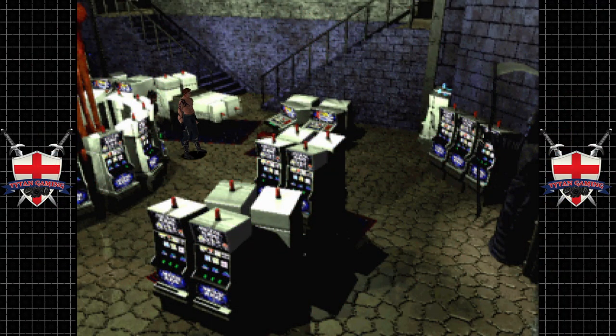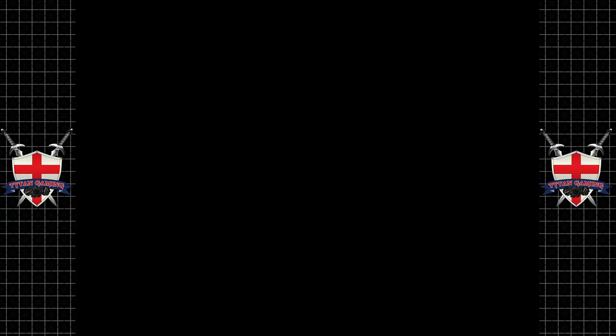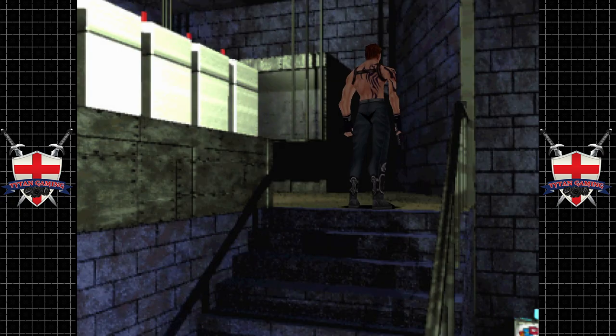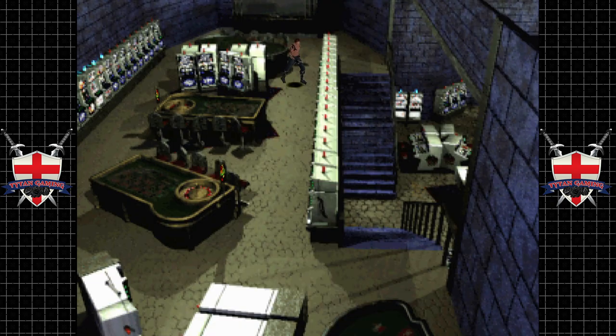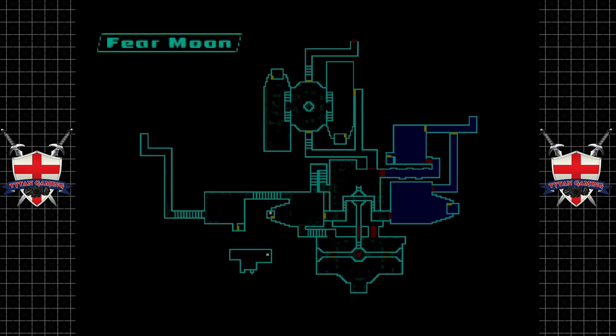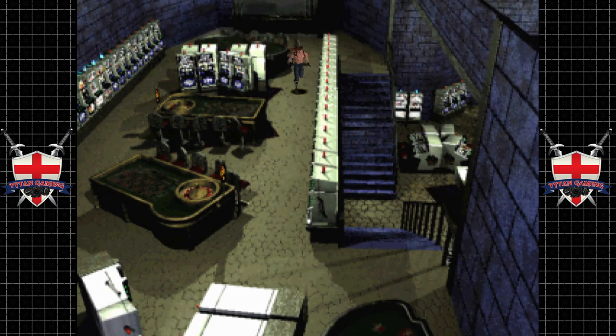Hey guys, welcome back to Countdown Vampires. In the last video we made some progress — we found a video tape that we printed a file from. I know magnetic storage medium has been used in servers and old systems for a very long time, but it still perplexes me quite a lot. We did find another one.